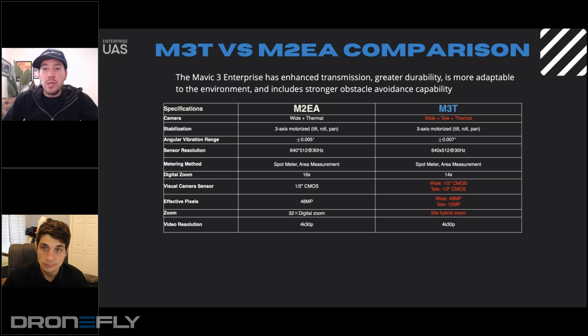It mentions 48 megapixels on the wide and 12 on the telephoto. When you're taking zoomed-in photos, will the actual image be 12 megapixels? You should be able to choose which sensors you'd like to trigger when manually flying. When doing an automated capture it would just be the wide and the thermal. Actually, you can trigger all three sensors at the same time.